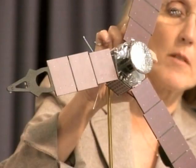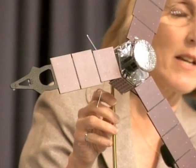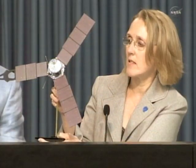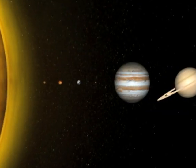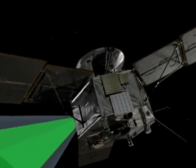Juno Project Manager Jan Chodis explains: "Here I have a model of the Juno spacecraft. The core structure contains our propulsion tanks and most of the instruments are mounted on the forward and aft decks, but obviously the dominant feature here are the large solar arrays." Juno's wings are covered in solar cells.